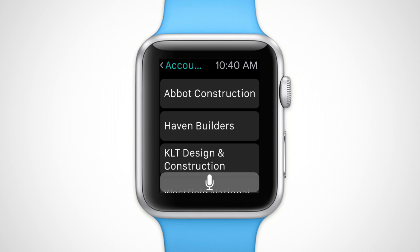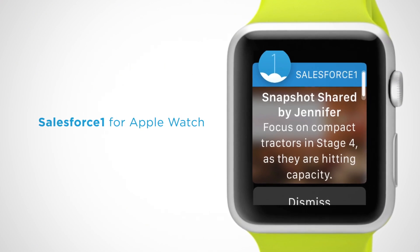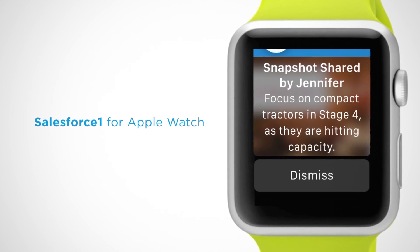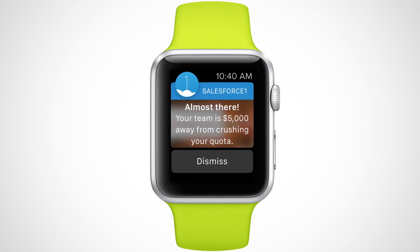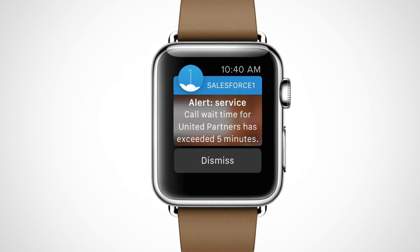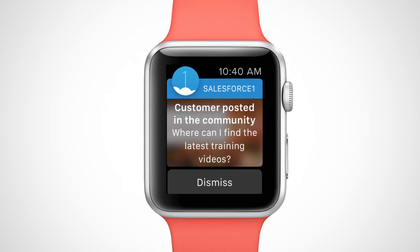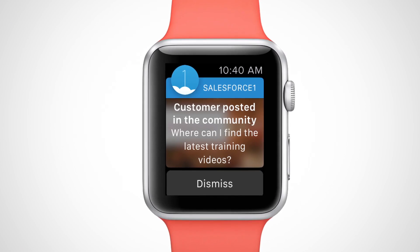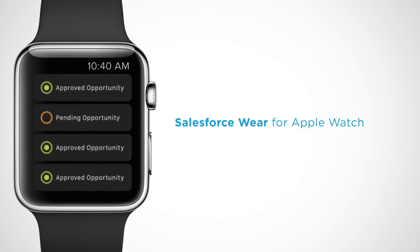And even surface insights faster with analytics voice search. Salesforce One for Apple Watch lets you be productive on the go with critical business notifications for your sales, service, marketing, and communities — like discount approvals for sales managers, service alerts when call wait times have been exceeded, campaign alerts for marketers when they hit pipeline goals, and notifications for customer posts awaiting replies by community experts.